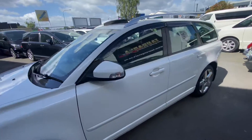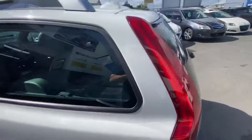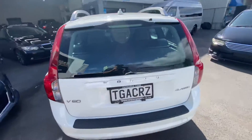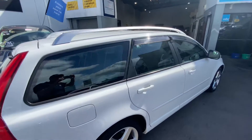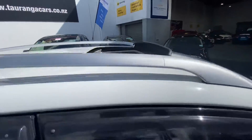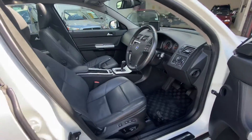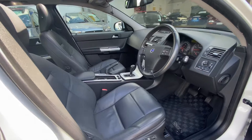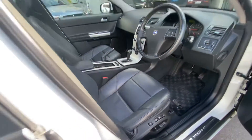It's a 2 litre automatic, beautiful crisp white colour, roof racks, it's got the roof rails, electric sunroof — nicely optioned vehicle. Full leather electric memory seats, very tidy.